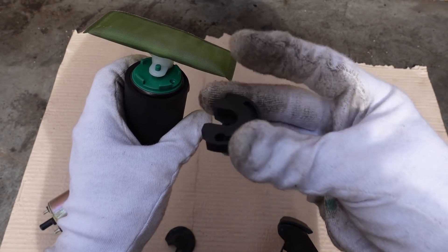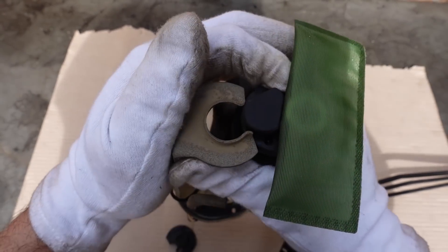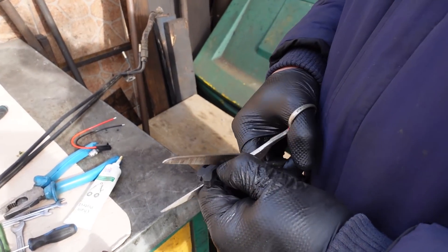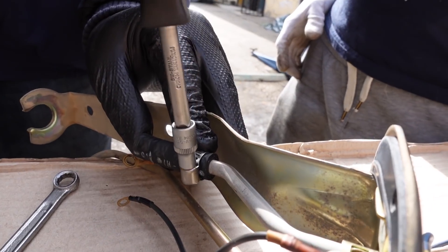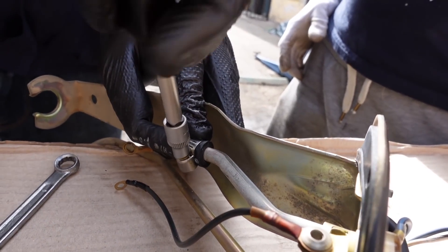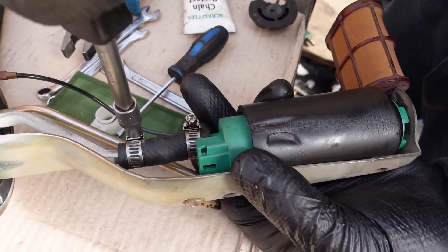The rubber bottom provided with the new pump also did not suit the stock bracket due to its slightly different shape. Fortunately, this was a very simple fix — all it required was cutting a small piece of the rubber away to create a snug fit. Next, we connected the fuel hose to the new pump. The stock spring band hose clamps might be tired and inadequate for the increased fuel pressure, so we replaced them with the American-type hose clamps provided in the package.